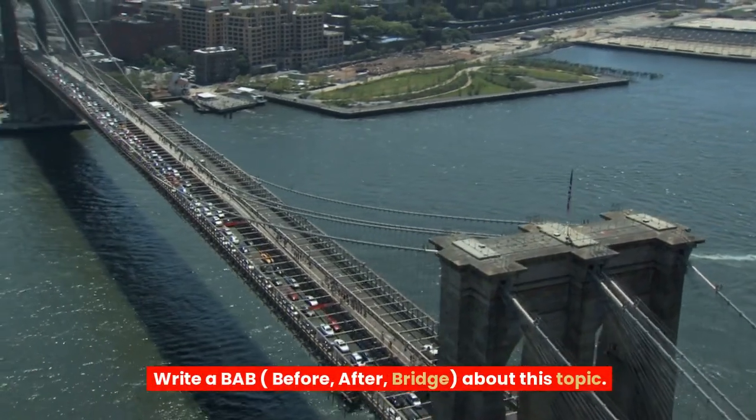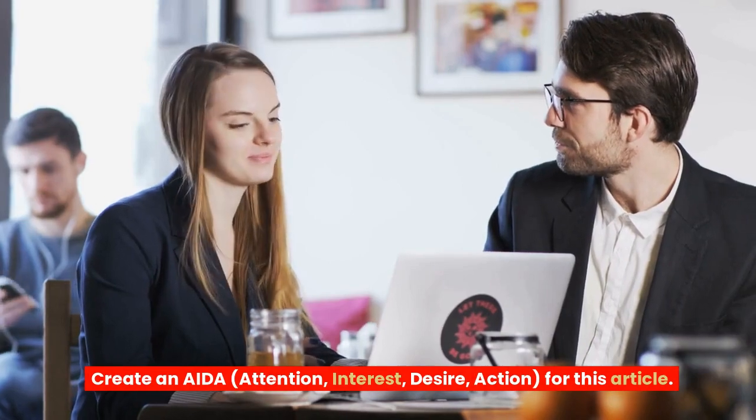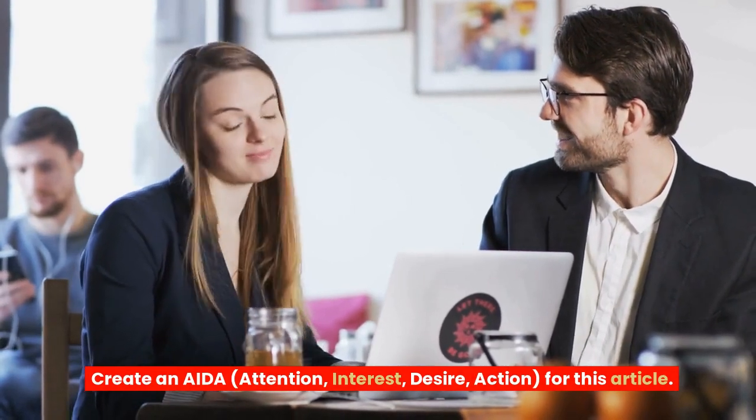Additional copywriting prompt examples include: Write a BAB (before, after, bridge) about this topic, and Create an AIDA (attention, interest, desire, action) for this article. These frameworks help structure persuasive copy that converts effectively.